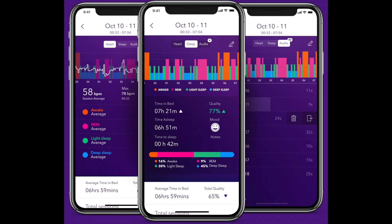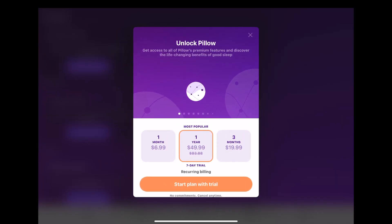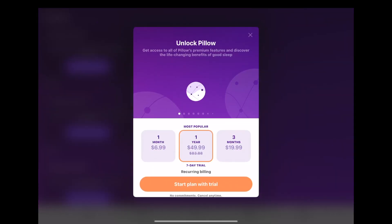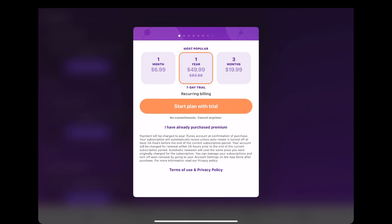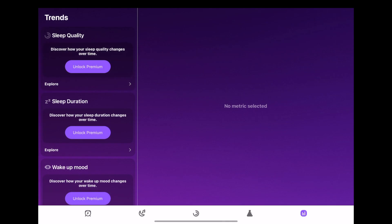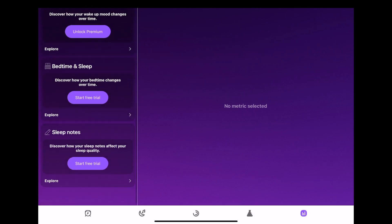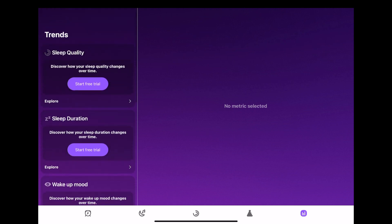We mentioned that this app is free at the time of this video, but users have the ability to make in-app purchases or subscribe to a premium membership. Keep in mind that you can always try out any of these premium features in a seven-day free trial, but we love the features in the free version.